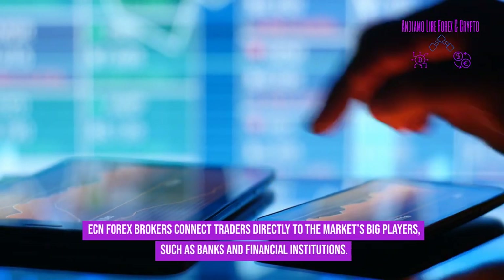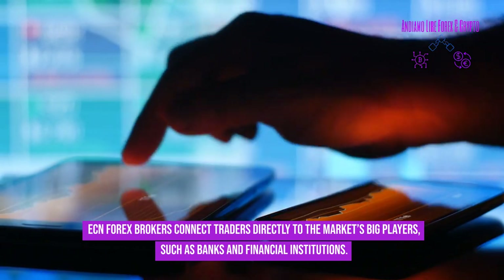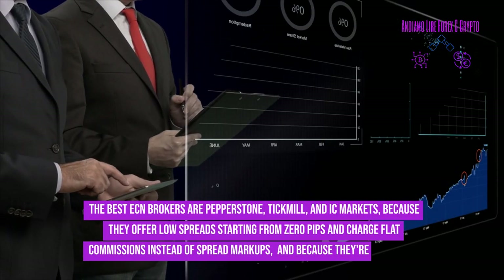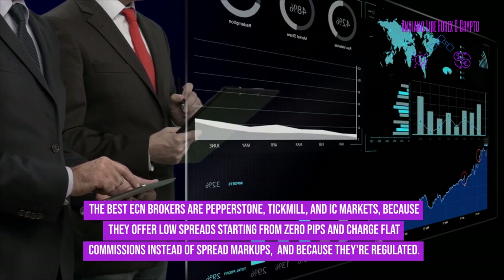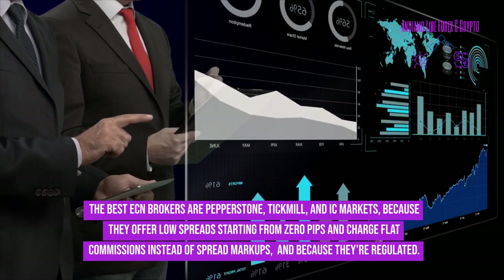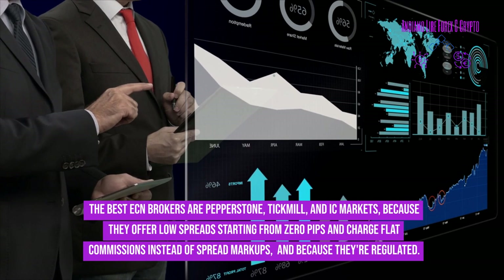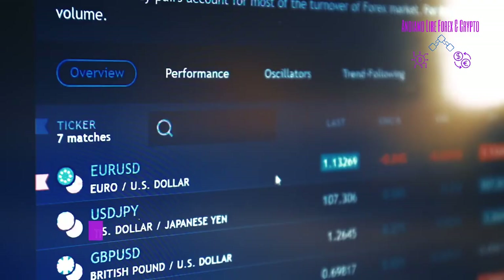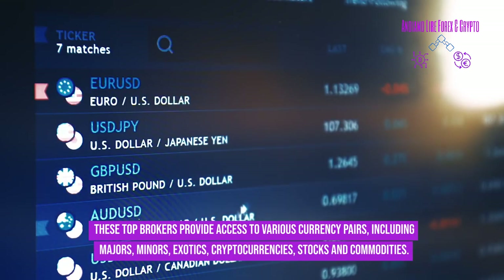ECN forex brokers connect traders directly to the market's big players, such as banks and financial institutions. The best ECN brokers are Pepperstone, Tickmill, and IC Markets, because they offer low spreads starting from zero pips and charge flat commissions instead of spread markups, and because they're regulated. These top brokers provide access to various currency pairs including majors, minors, exotics, cryptocurrencies, stocks, and commodities.